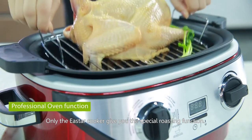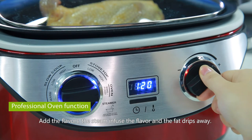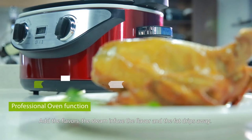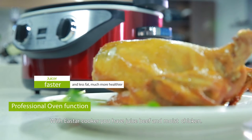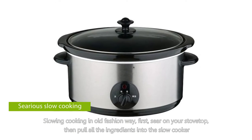The East Our Cooker adds steam-infused flavor while fat drips away, giving you juicy beef and moist chicken. Serious slow cooking the old-fashioned way first required searing on the stovetop, then moving everything into a slow cooker.